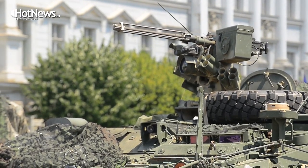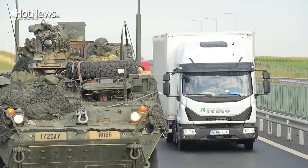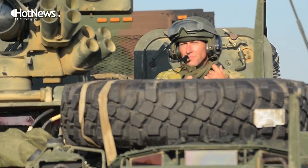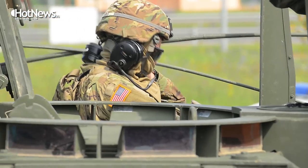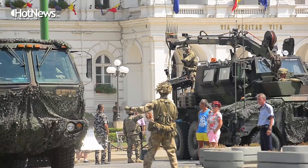We have these vehicles in Europe because we can get anywhere rapidly on any road or off-road, wherever we're called to fight. Our engineer assets are designed to create mobility for our Strykers so that we can get through minefields, wires, or any obstacle that may be in front of them.